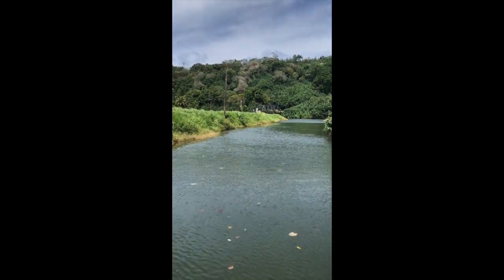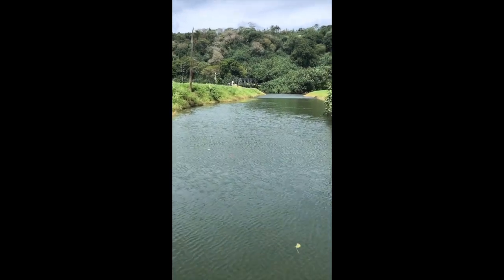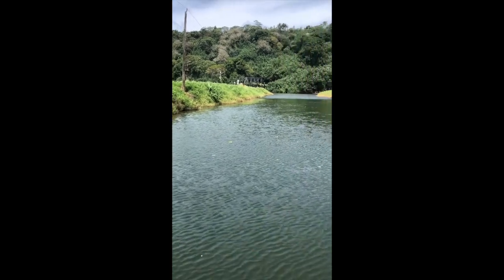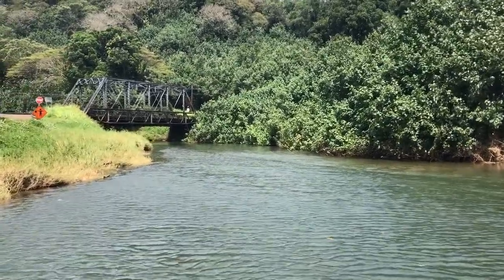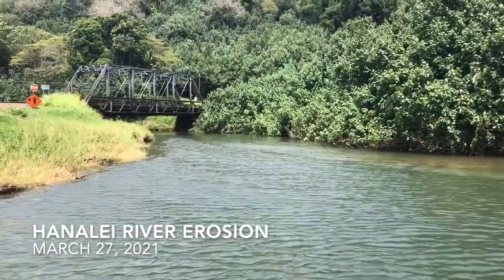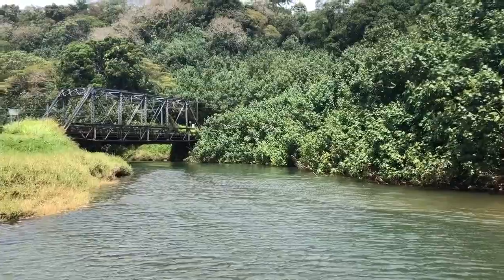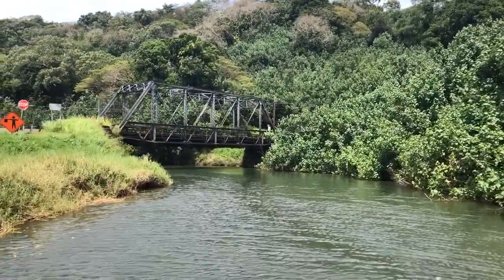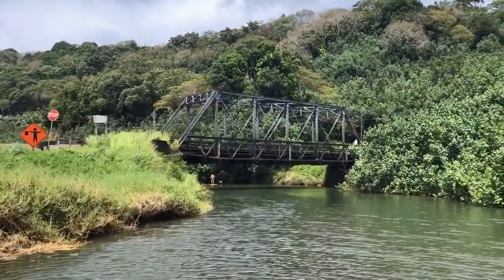There's the Hanalei Bridge — the world famous Hanalei Bridge. As we approach it, most of us don't get a chance to see underneath the bridge. I'm going to show you guys what the underneath of this bridge looks like. We all know what the top looks like — nice and silver — and you're going to get a front row seat.